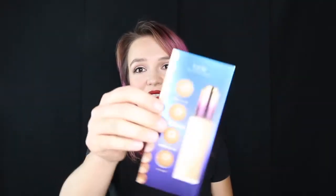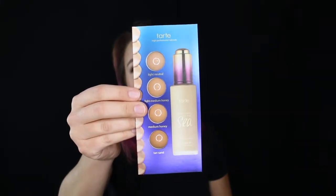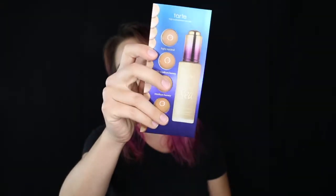I actually didn't even order that sample — you're supposed to be able to pick your own samples. The only one that I ordered that I actually got was this one: it's a Tarte Rainforest of the Sea Water Foundation sample kit, and it's got four different colors in here. So I'm actually happy that I at least got this one that I picked. The other ones I picked, I did not get.